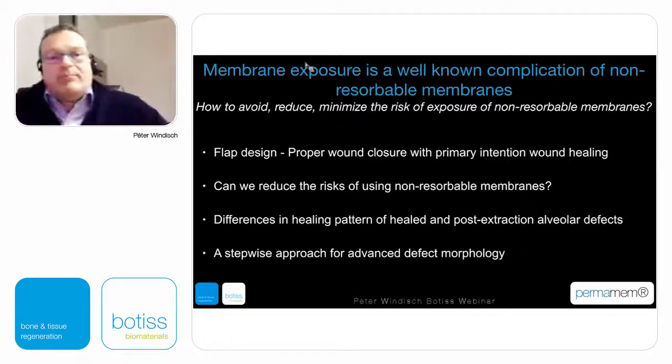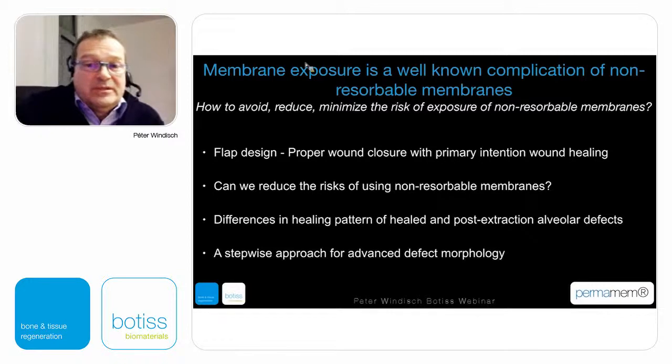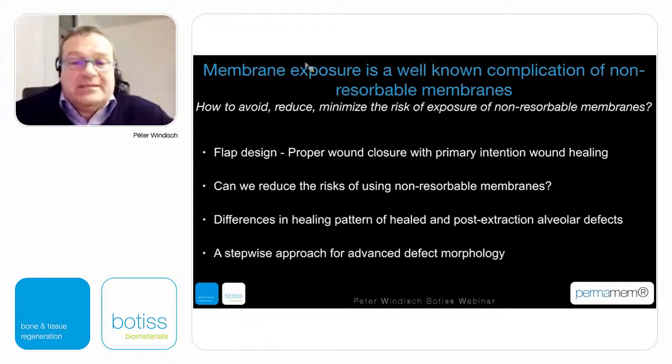If membrane exposure can develop and we want to walk on the safe side, the question arises: how to reduce and minimize the risk of exposures with non-resorbable membranes? What kind of flap design can be utilized? How to achieve proper wound closure with primary intention? Can we use non-resorbable membranes in a more safe way? What are the differences in healing patterns of healed versus fresh post-extraction alveolar defects? Can we develop a more safe and stepwise approach for advanced defect morphology?